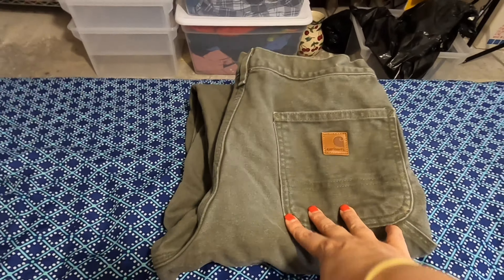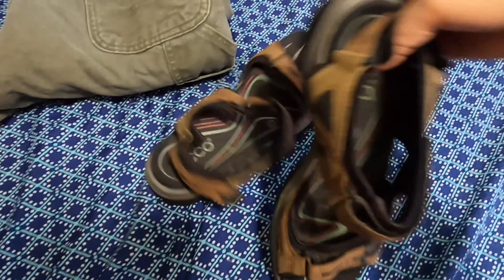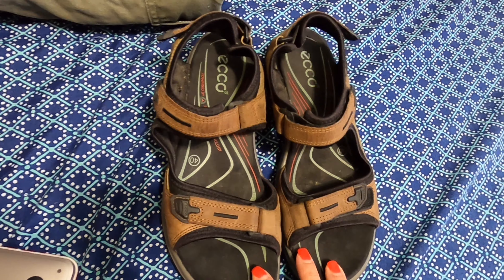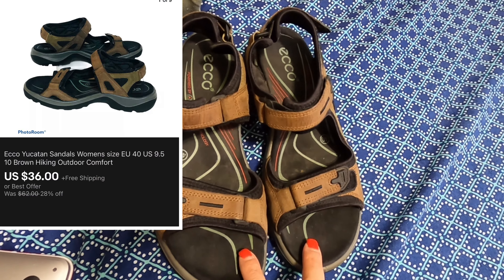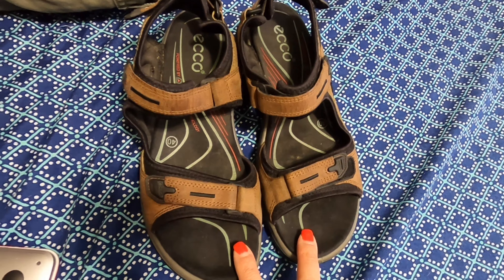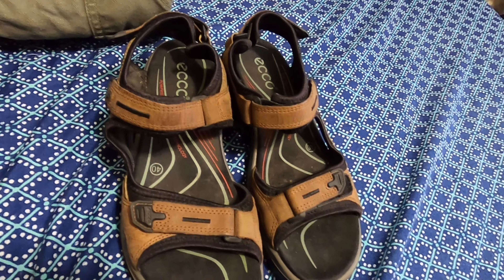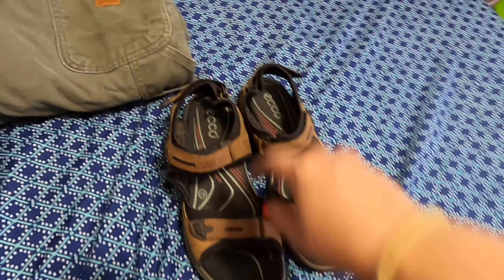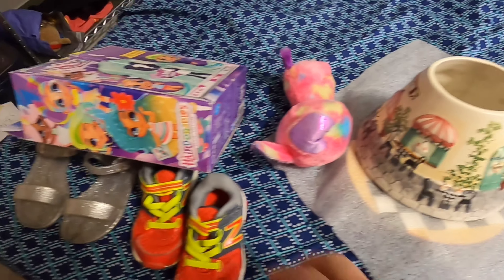Next item was these Echo sandals right here. I went back and forth negotiating on this one but ended up getting $36. These were only $2 — I bought them at a garage sale, I think early summer or last summer. I finally got to those bins. I'm not a hoarder, I'm a reseller, I swear! So these sandals sold for $36 plus shipping.